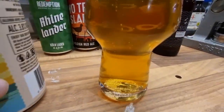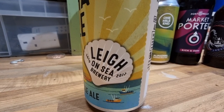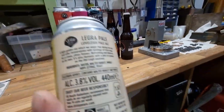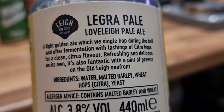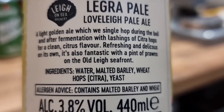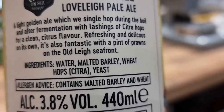I've done my usual thing and haven't completely drained the bottle, just in case it's can-conditioned and there's sediment in the bottom. It's clear enough though. It's quite fresh on the nose - very much what I'd call a classic pale. It has a clean, citrusy character. It's nice, not outstanding, but nice. I wouldn't mark it down - they've certainly bunged in the Citra.